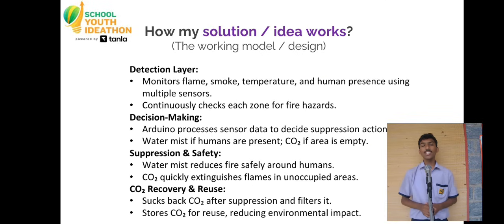EDITH constantly scans the environment with four sensors: temperature, flame, smoke, and motion detector.